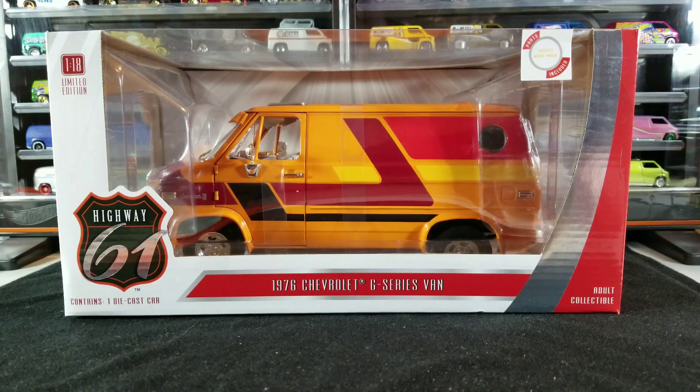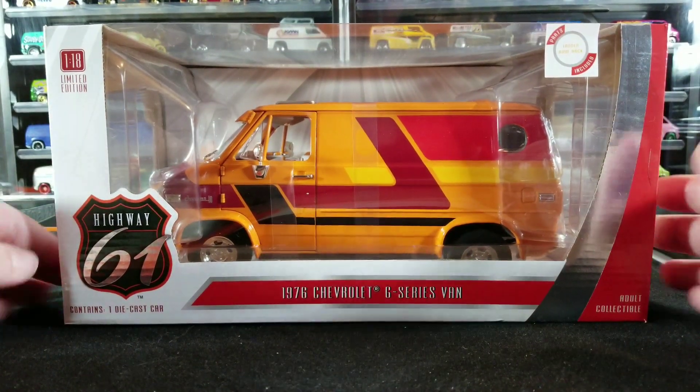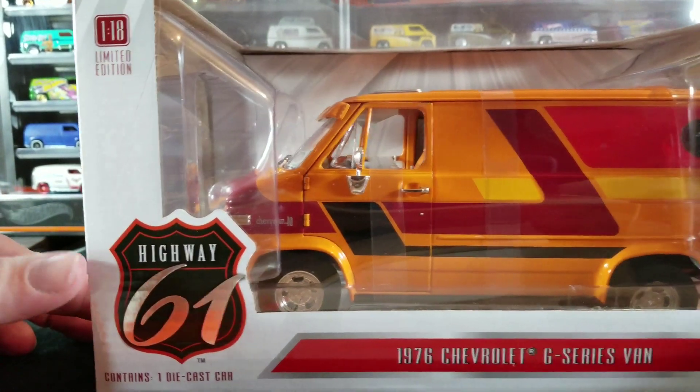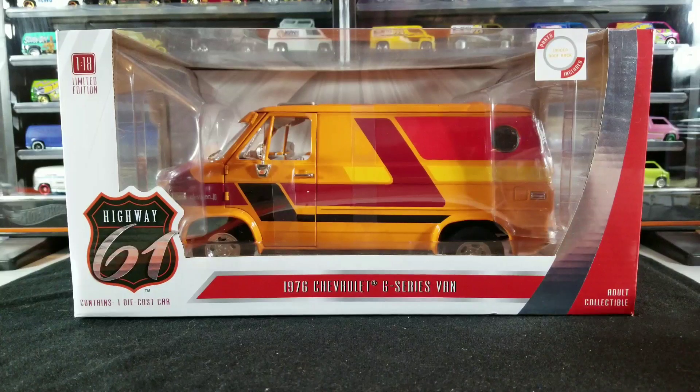I'll be showing those off and giving you some info on them in case you're interested in purchasing some on eBay or wherever you could find them. I just recently picked up this Highway 61 1:18 scale van. This is a limited edition Highway 61. Highway 61 was in business for quite a while and then I think they either went out of business or stopped producing diecast models, or maybe they got into some financial trouble — I'm not really sure.